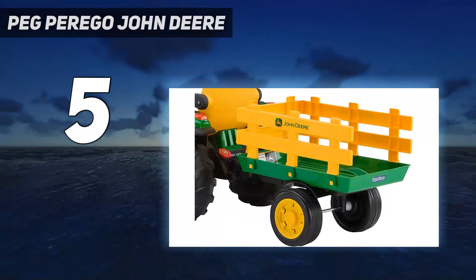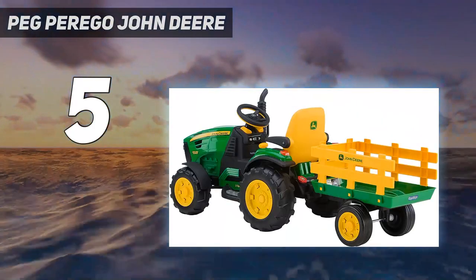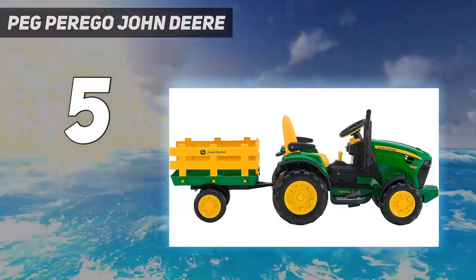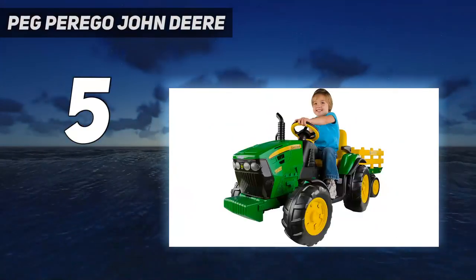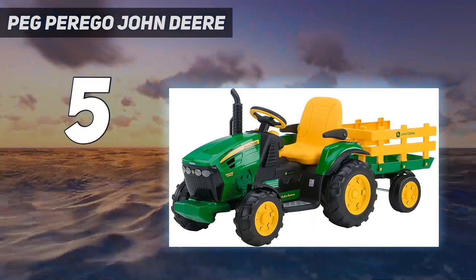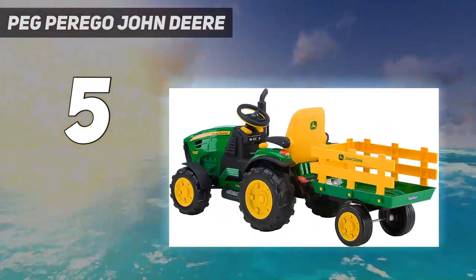Children will love loading up the trailer and delivering their treasures. The adjustable seat has flip-up armrests. It includes two speeds — two and a quarter or four and a half miles per hour — plus reverse. Parents control the speed with the second gear lockout feature. The 12-volt rechargeable battery and charger are included. Made in the USA in their Fort Wayne, Indiana factory using domestic and global components.